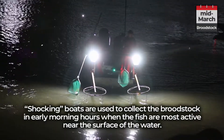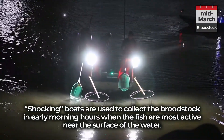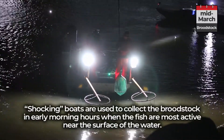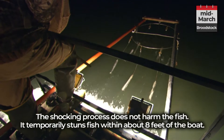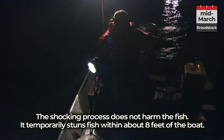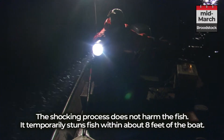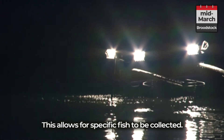Shocking boats are used to collect the broodstock in early morning hours when the fish are most active near the surface of the water. The shocking process does not harm the fish — it temporarily stuns fish within about eight feet of the boat, allowing for specific fish to be collected.